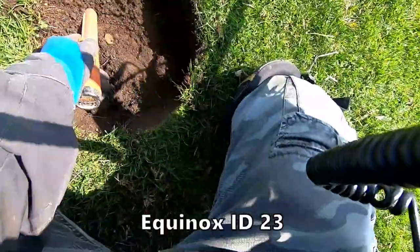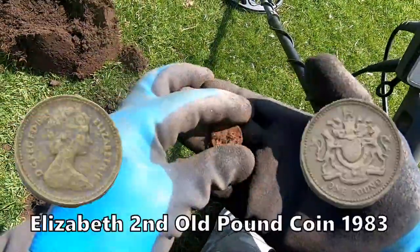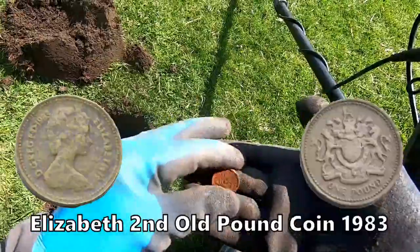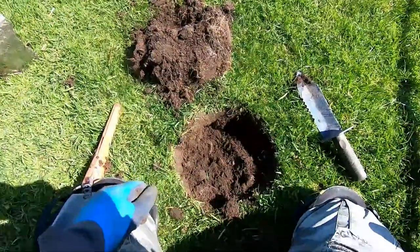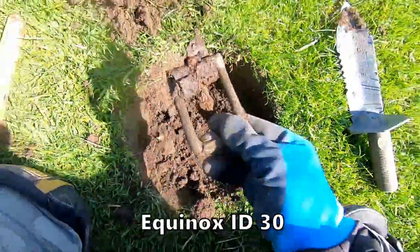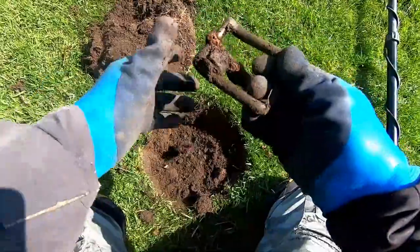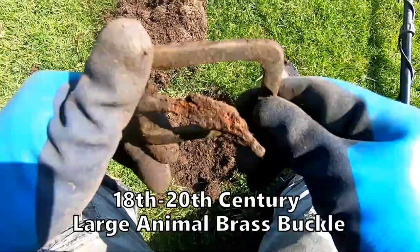23? Oh, there we go. Pound coin. Pound coin. I think we just got it there, look. There's one big animal buckle. Sounds like that. Big.